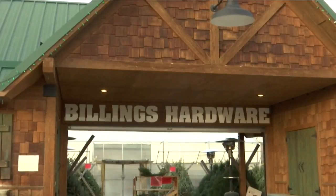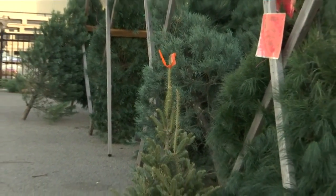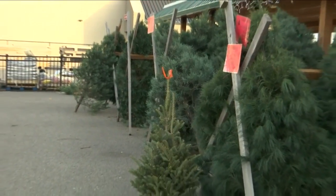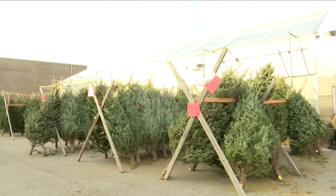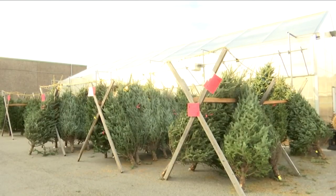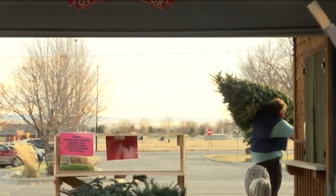Speaking of traditions, Billings Hardware is proud to be a part of those for the community through their annual pumpkin sales and tree sales. So many people come for both the pumpkin patch and the trees — it's their tradition to come to Billings Hardware to get their tree and their pumpkins. When it's colder out, they'll have hot chocolate out, and families just make a night of it: they get the tree, they take it home, they get it decorated, and it's great fun — and being a part of that is the best part.